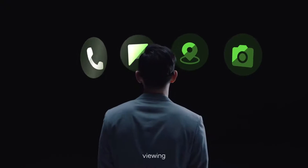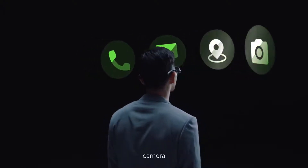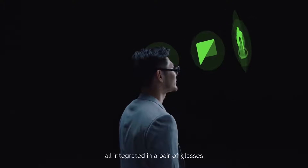Calling, viewing, navigating, camera — all integrated in a pair of glasses.